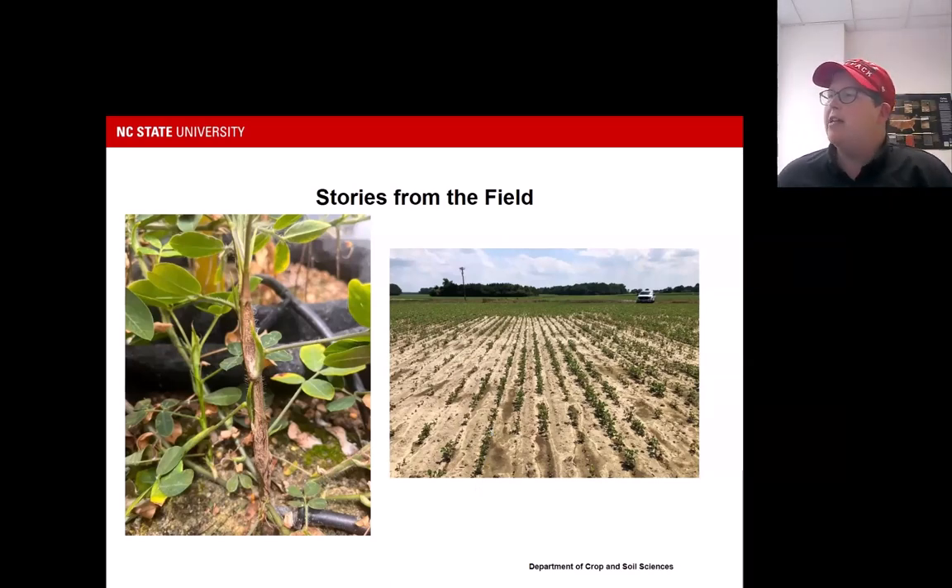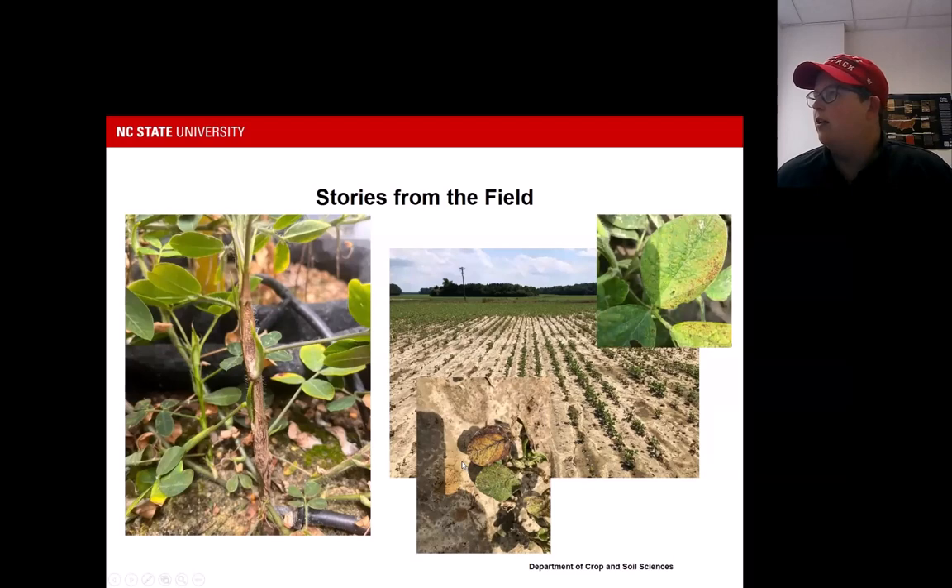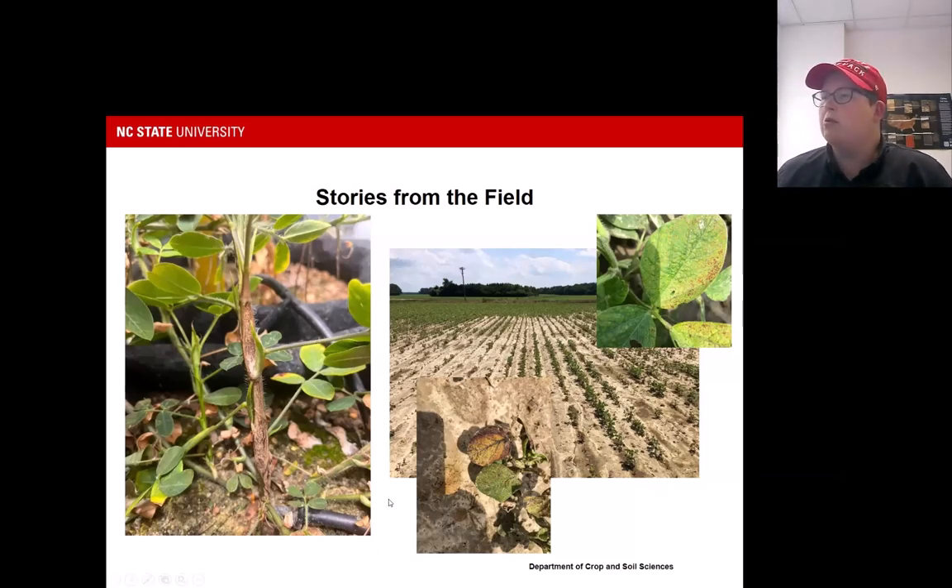Something that has popped up recently is we're seeing issues in fields that we haven't traditionally seen zinc toxicity in. This one is soybeans — you can see just obliteration of these soybeans and a rust color. What it turned out to be is there was a sludge application, the zinc index was sky high, and the pH was also low. That resulted in some really poor stands and they actually lost portions of the field because of that.